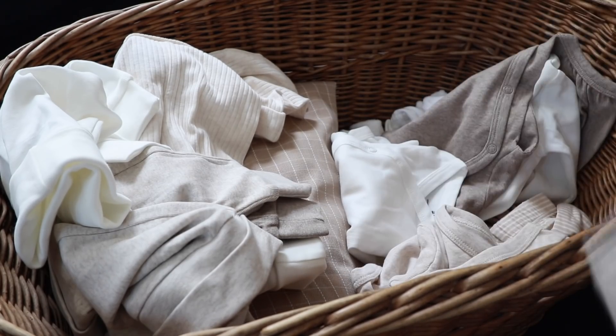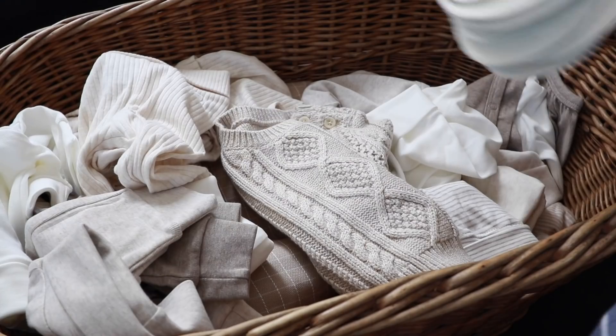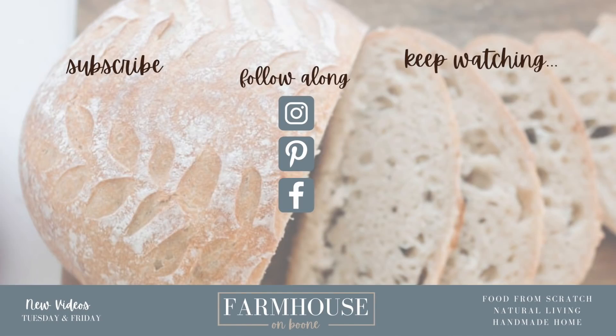What would you add to this list? What are your must-haves for a newborn baby? I am so excited — this makes me a lot more excited to see these tiny clothes and to meet my baby. Not even two months from now, at the end of October, I will get to find out if we're having a boy or a girl and I'm really excited. Thank you so much for watching this video. If you are brand new to my channel, please hit that subscribe button. I make two new videos every week on food from scratch, natural living, and a handmade home. Thank you so much for stopping by the farmhouse.